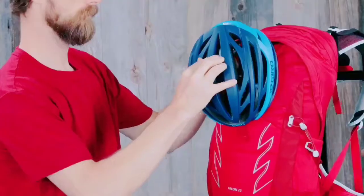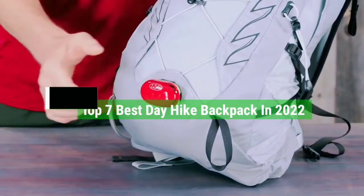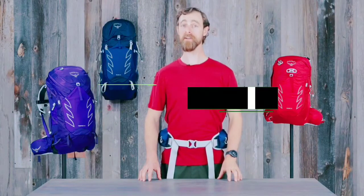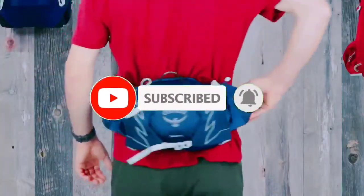That's all for the Top 7 Best Day Hike Backpacks in 2022. Links to all products are in the description, updated for the best prices. Subscribe to our channel for more videos. We'll meet in the next video — take care, bye.